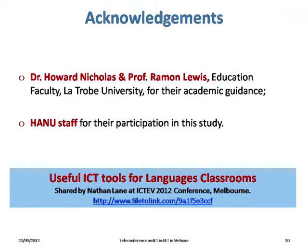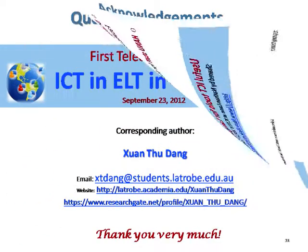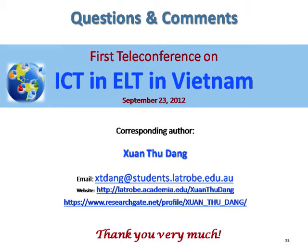These are the key results of our study we would like to share with the audience. We would like to thank Dr. Howard Nicholas and Professor Raymond Lewis from Latrobe University for their academic guidance, and HANU staff for their participation in this study. We'd like to share some useful ICT tools for language classrooms — you can click on the link and download the document. We would like to leave our presentation here and are happy to take any questions or comments. Thank you very much for listening.